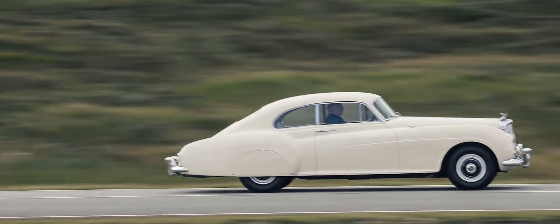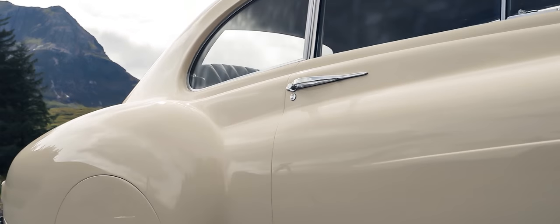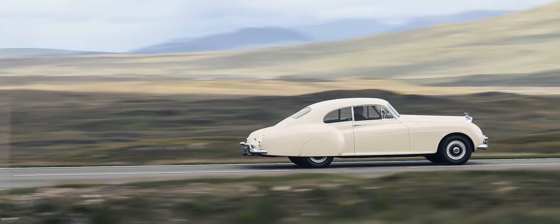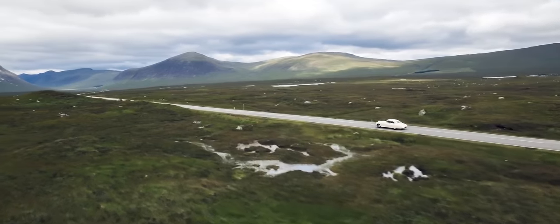With just three strokes of the designer's pen, the shape of the Continental comes to life. The striking power line, muscular rear haunches, and swooping, fast roofline.